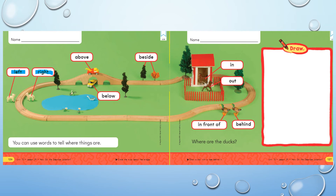Now let's move to above and below. We have two trucks at the bridge. This one is above the bridge because he's going over the bridge, so we say he is above the bridge. This one is driving under the bridge, so we say he is below the bridge.